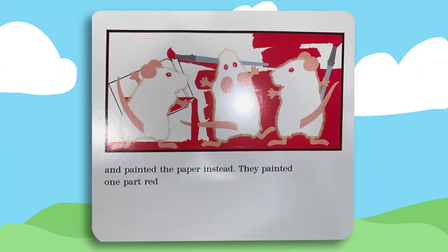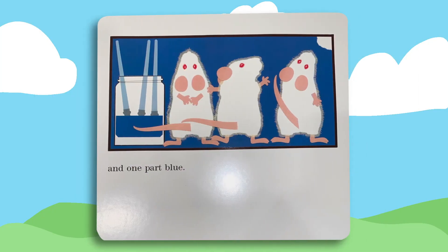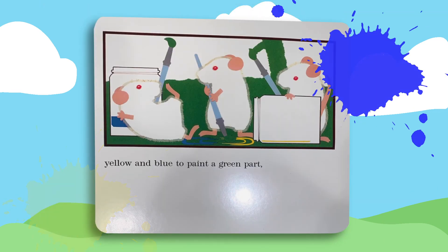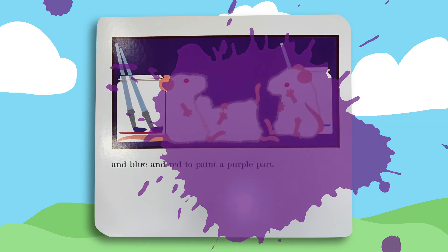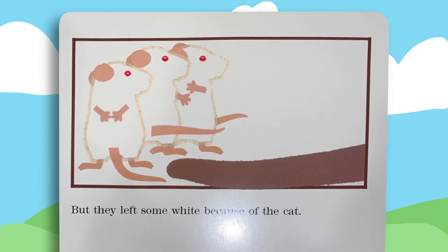They painted one part red, and one part yellow, and one part blue. They mixed red and yellow to paint an orange part. They mixed yellow and blue to make a green part. And blue and red to paint a purple part. But they left some white — because of the cat.